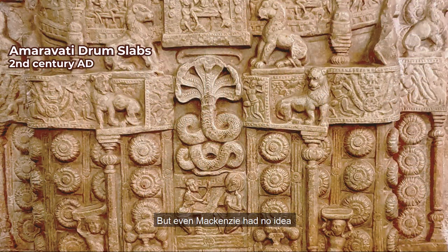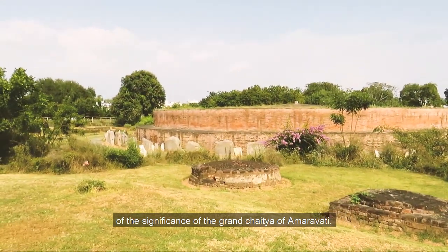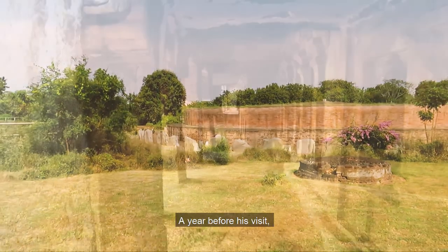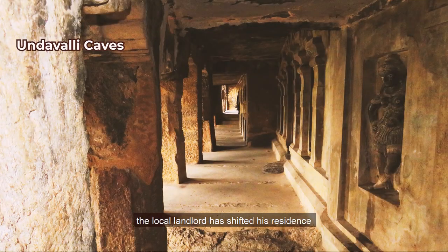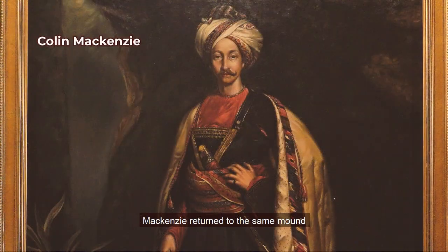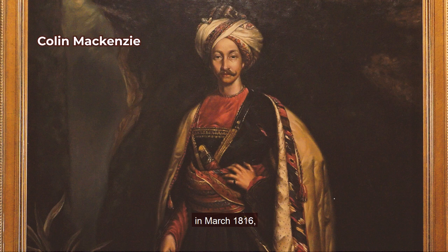Even Mackenzie had no idea of the significance of the Grand Chaitya of Amaravati, which he initially misidentified as some Jain site. A year before his visit, the local landlord had shifted his residence from Chintanpalli to Amaravati and invited people to settle there. Mackenzie returned to the same mound in March 1816, but now he was the Surveyor General of the East India Company.